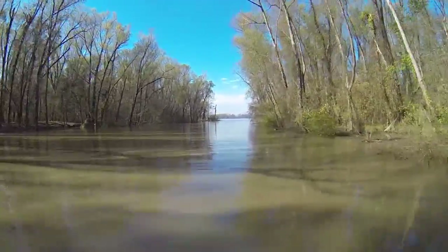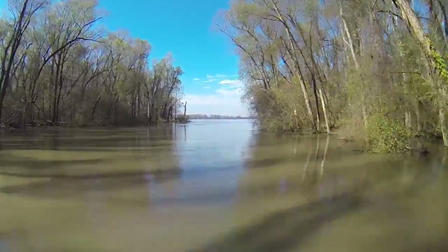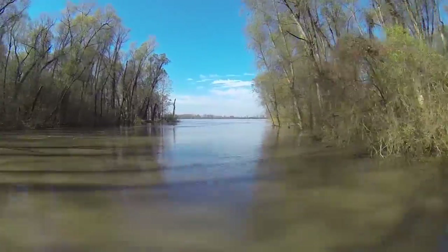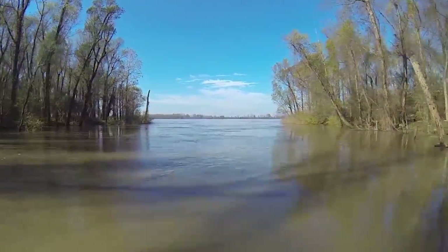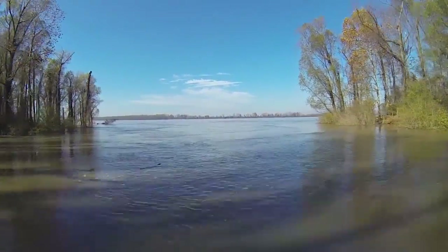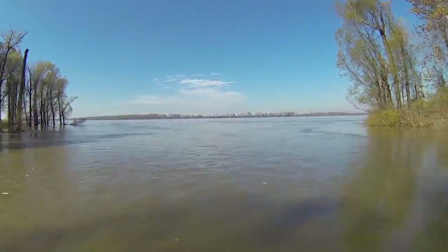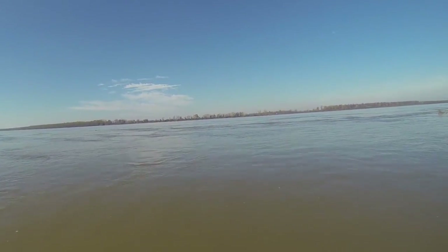What fuels the tremendous diversity in the main channel of the Mississippi River is this flood plain that's seasonally connected. That's one reason we still have high species richness, no extirpation or extinction of species, and just a fine, wonderful area to work and play in.